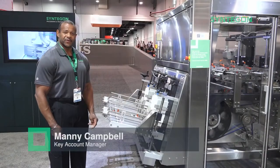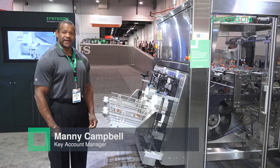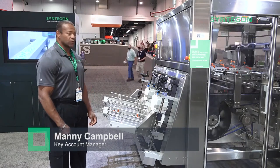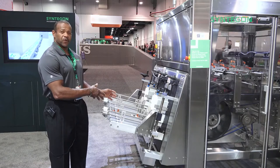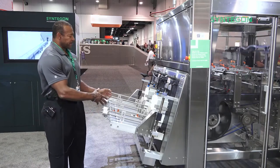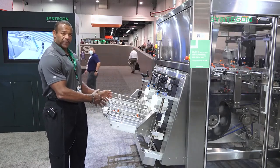My name is Manny Campbell. I'm a Key Accounts Manager with Centagon. Today I'd like to show you one of the outstanding features of the ACE carton former, and that would be this nice low level hopper.